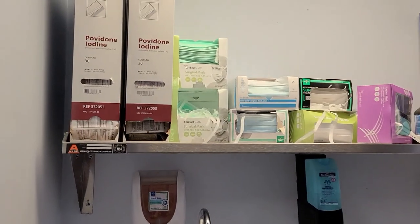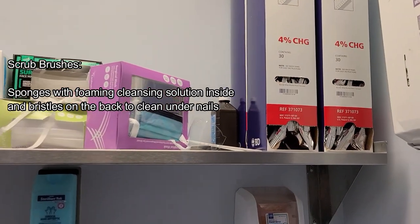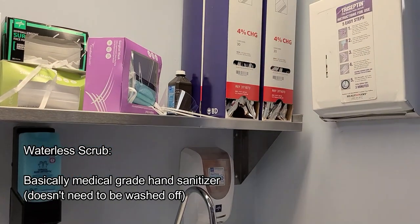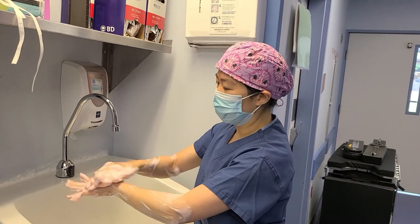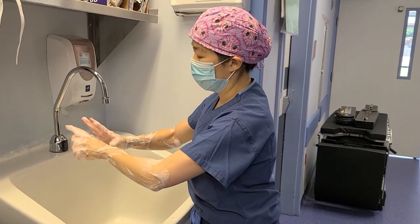Here's our scrub sink. There are a couple of different ways to scrub — there's iodine, and chlorhexidine, which is usually what I use. They come in little scrub brushes with the solution inside. There are waterless scrubs sometimes; you have to use a scrub brush for the first scrub of the day, but then you can use the waterless scrubs for the others. When you're scrubbing, you want to get underneath your nails and all surfaces of your fingers and arms up to the elbow. A good scrub should last about two to three minutes.